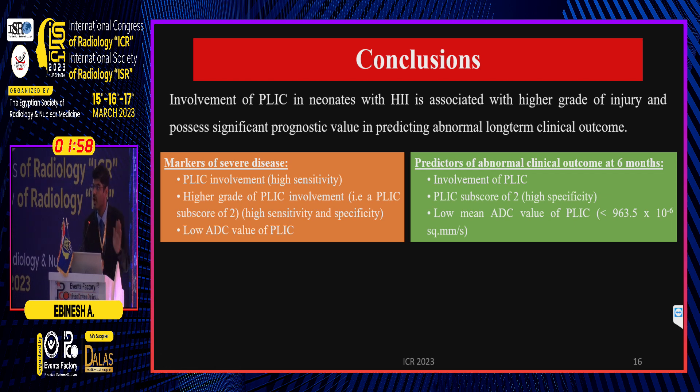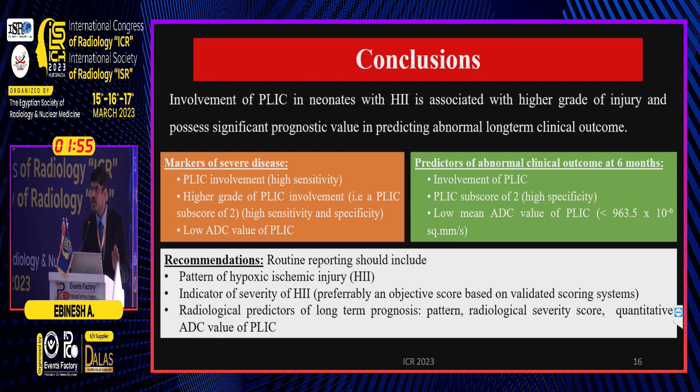Based on our observations, our routine radiological report in neonates with HIE should not only specify the pattern of injury — whether basal ganglia thalamic, multicystic encephalomalacia, or watershed pattern — but should also include indicators of severity. Ideally, this means an objective MR-based validated scoring system, several of which have already been reported and validated, along with radiological predictors of long-term prognosis including pattern of injury, radiological severity score, and the quantitative ADC value of the PLIC.